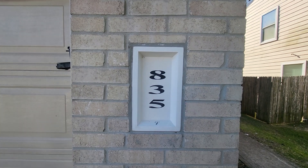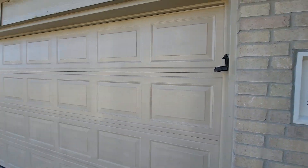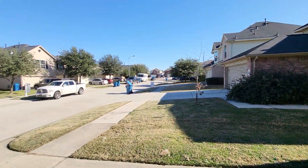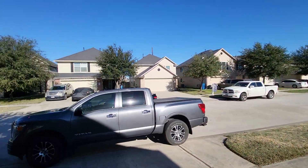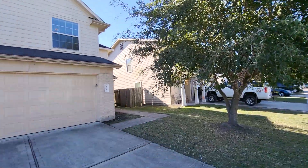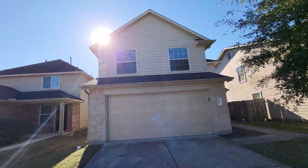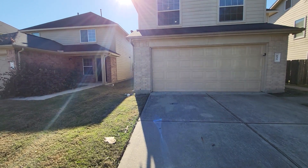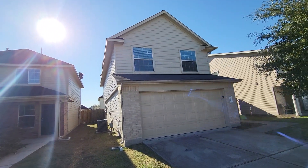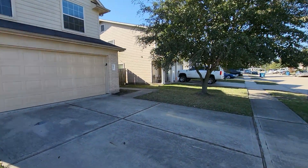This is 835 Darbydale Crossing Lane. Outside of the house really isn't in bad shape. Here's the neighborhood. There's a nice tree in the front yard. Here's the exterior of the house. It just needs mainly a little bit of paint touch up on the outside.